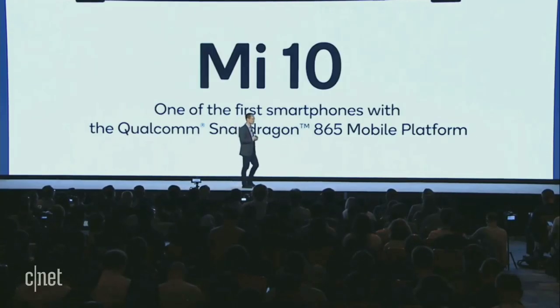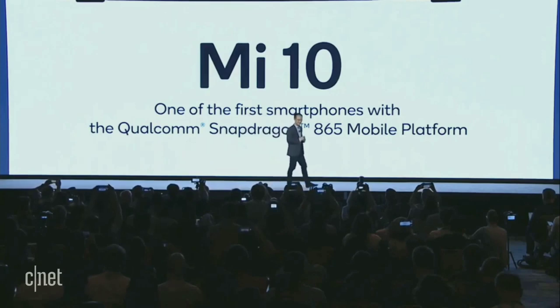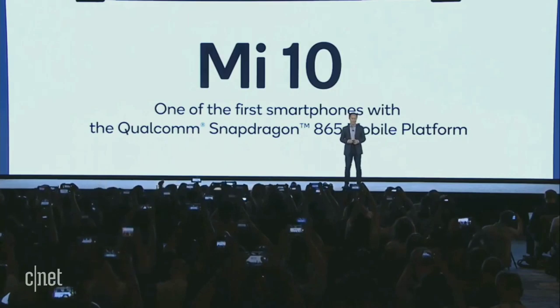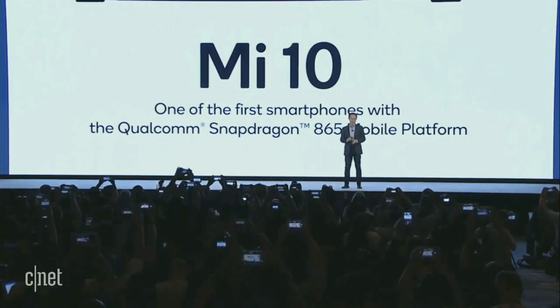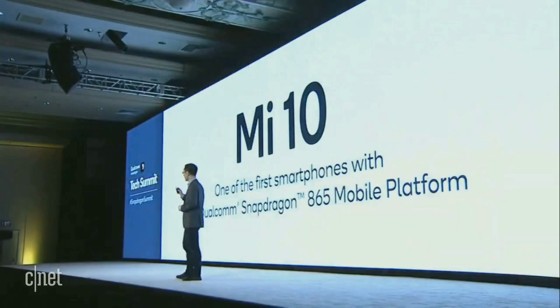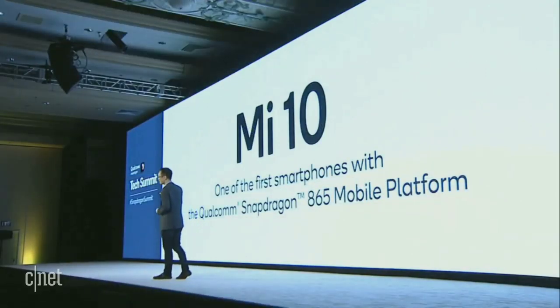Let's move towards the major hardware specs. One feature that Xiaomi has confirmed themselves is the processor — both devices in the Mi 10 series will be among the first phones to use Qualcomm's flagship Snapdragon 865 chipset, along with dual-mode NSA and SA 5G connectivity. Other than that, the Mi 10 series will pack up to 12 gigabytes of RAM, supporting up to 512 gigabytes of UFS 3.0 storage.